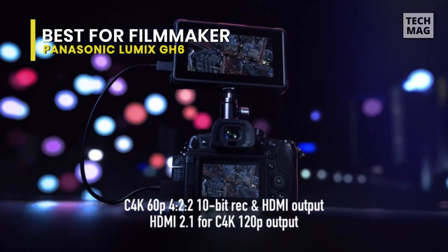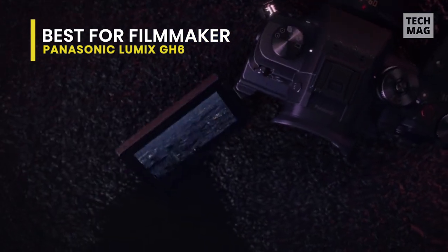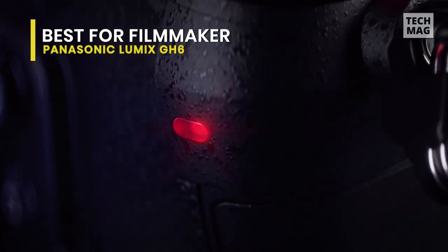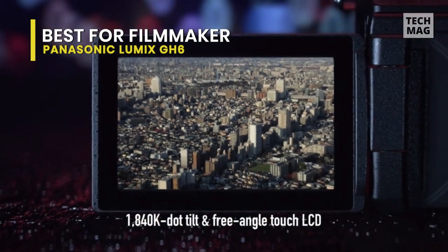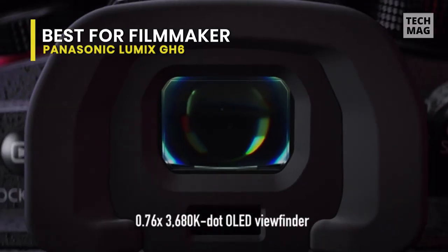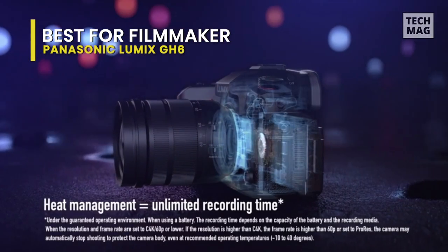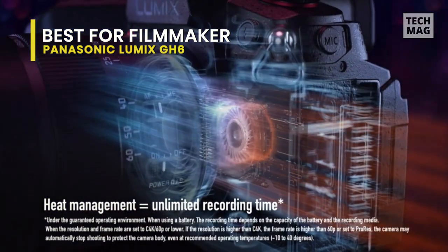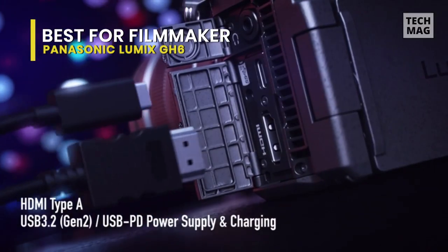Couple that with impressive 5-axis in-body stabilization and you have a handheld powerhouse for making content. The brand has packed so many features there's not enough time in this video to list them all, so here are the favorites: unlimited record times, 13+ stops of dynamic range, high frame rates, 10-bit internal recording, high fidelity sound, waveform monitor, time-lapse, log profiles, free angle LCD screen, waterproof below freezing, and wireless footage transfer.